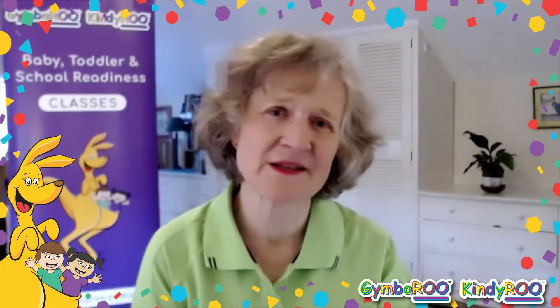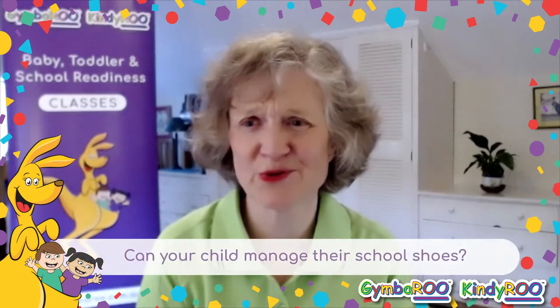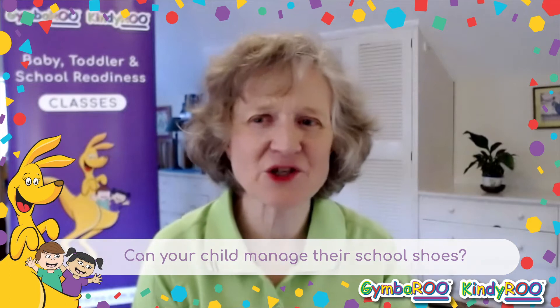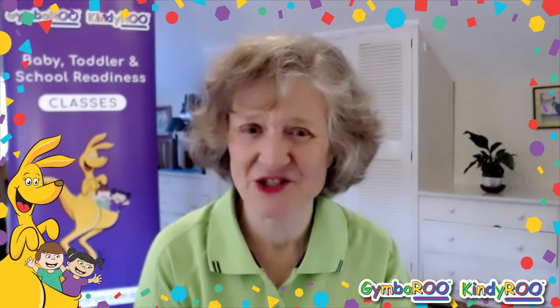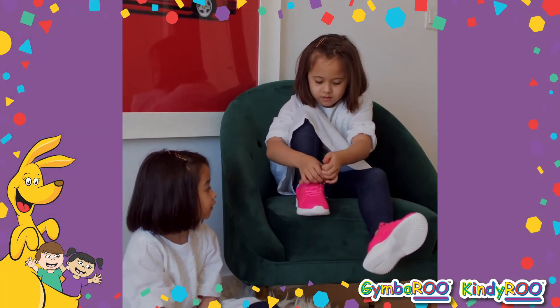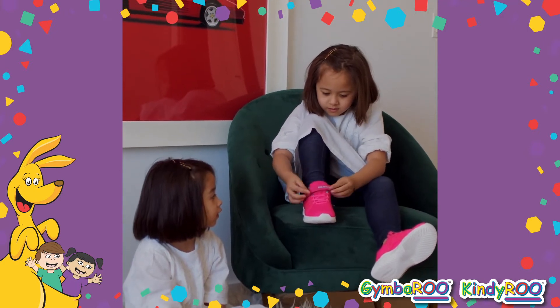The second thing is along similar lines, and that is shoes. If the school has regulation shoes, make sure that your child can manage them. It's really tricky when young children are required to have shoelaces, but if the school requires it, then you need to give them an opportunity to practice. If your school's not quite that prescriptive, make sure that you choose shoes that the child can manage independently.